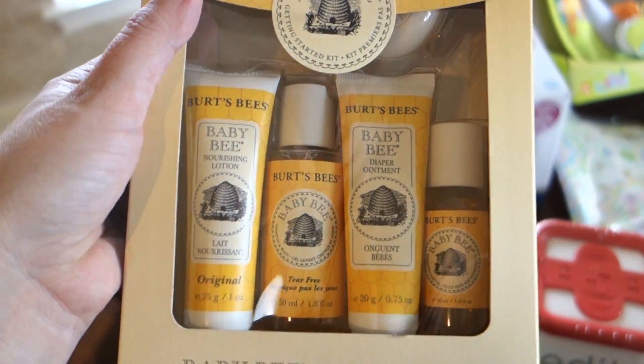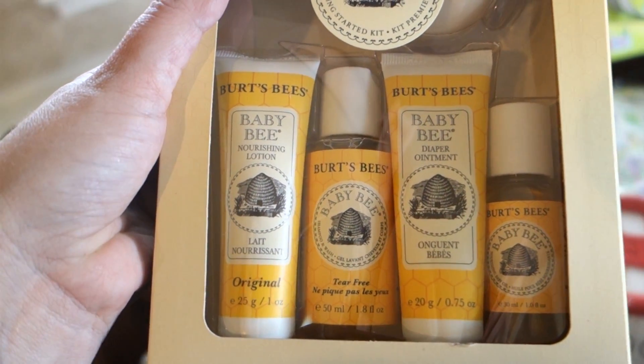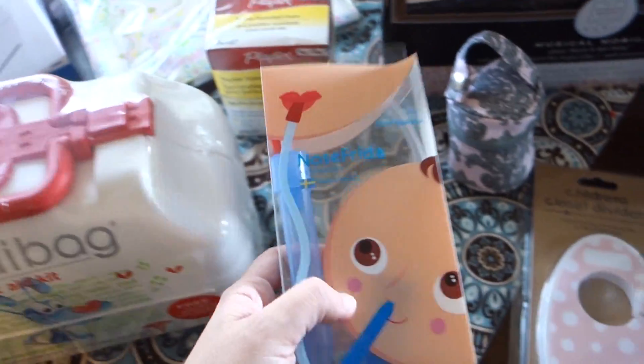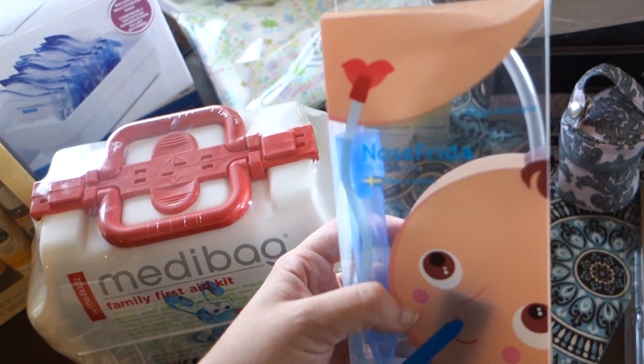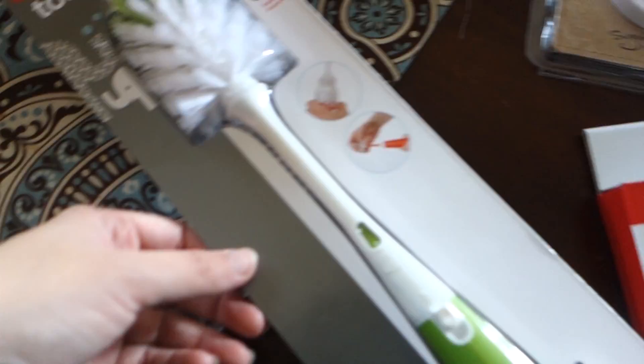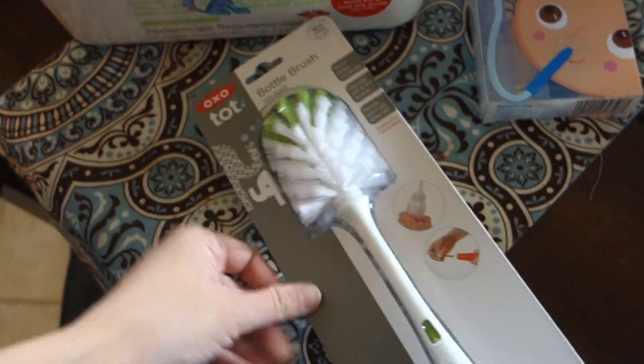I like to keep small stuff in the diaper bag, especially when I have a newborn or a young baby. I just ordered a little nasal aspirator — a NoseFrida — just a different kind of get-the-snot-out thing. I also needed a new bottle brush, so I just ordered one. Not exciting, but I needed it.